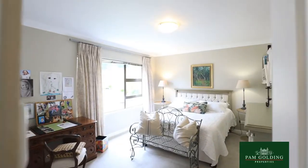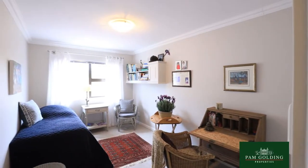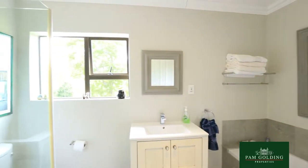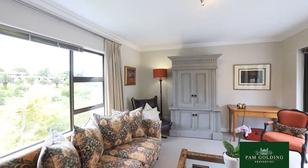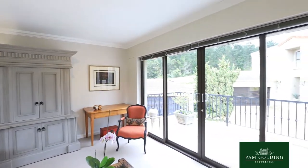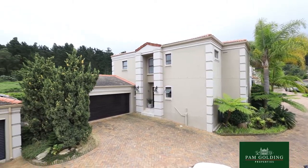Upstairs you have two very large bedrooms with a guest bathroom, and on top of the double garage there's a very large lounge which could be used as a home office or a private lounge with a balcony, and it has the most amazing views.